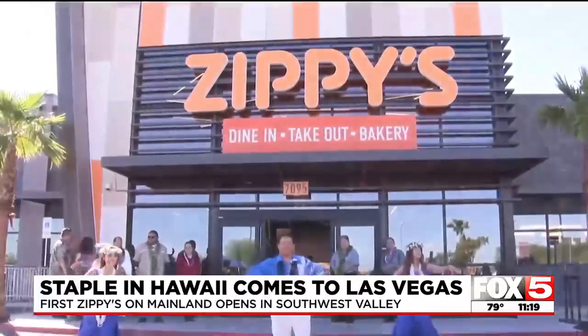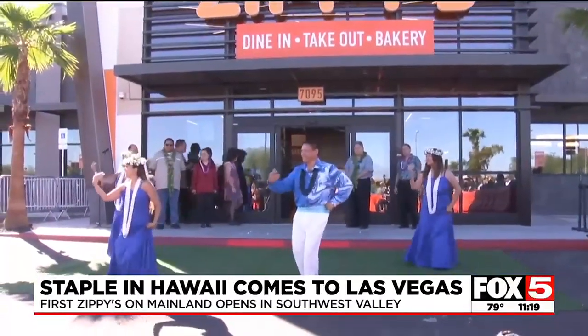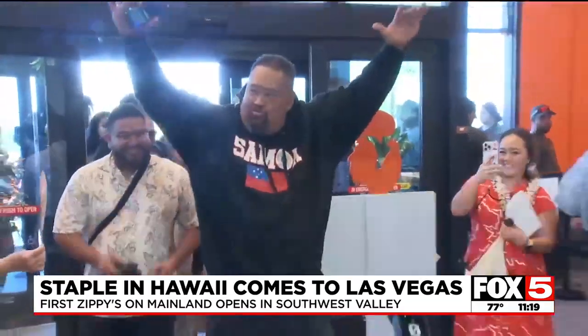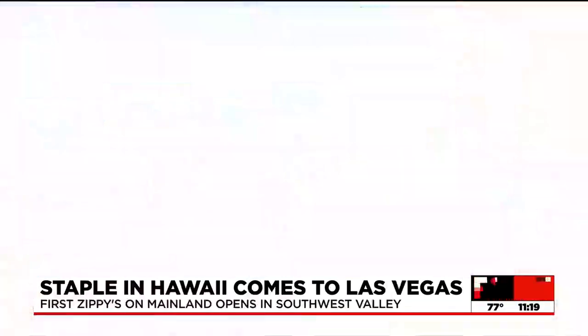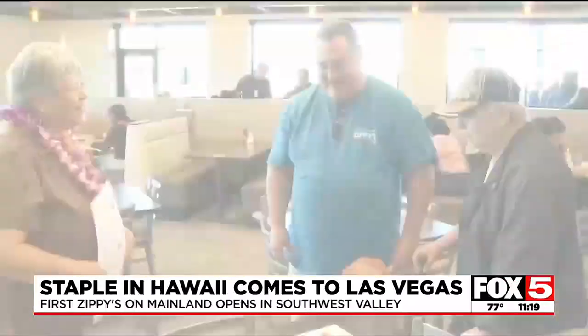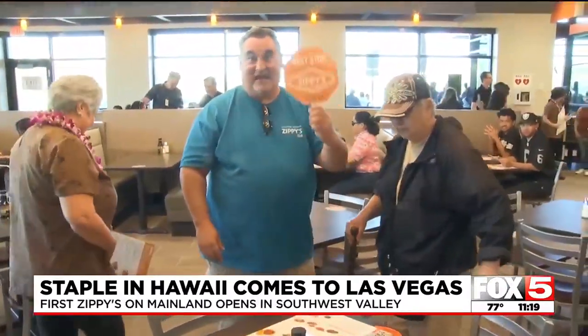This has been years of planning. It started with an idea, a thought, to go beyond the island of Hawaii. And now, for the first time, it's become a reality. We're looking at a second, third location at this point. Looking forward to being here for many, many years.